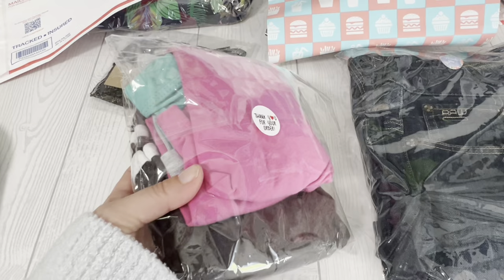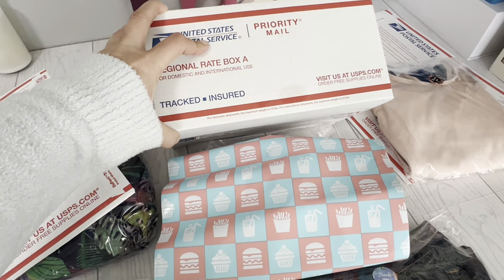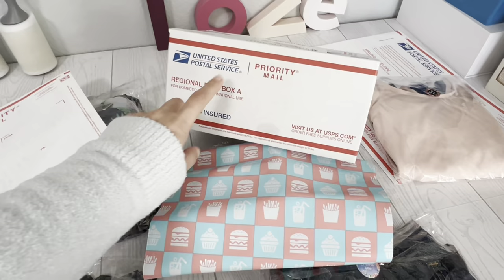I already packed up a pair of Livvy and Luca sandals — I reused a box I got in the mail. They sold on Poshmark for around $25. I actually picked those up on Poshmark as part of a bundle deal, my daughter did not like how they fit, so I'm making money on that.